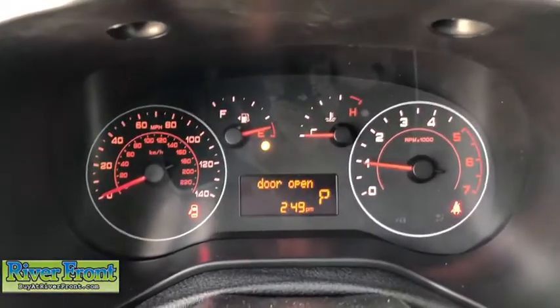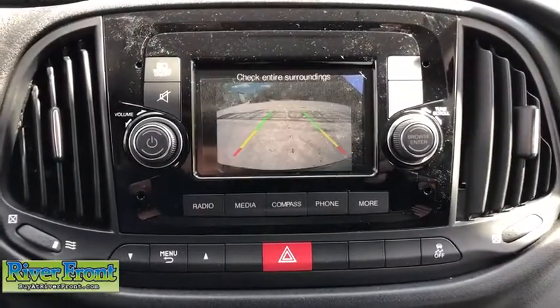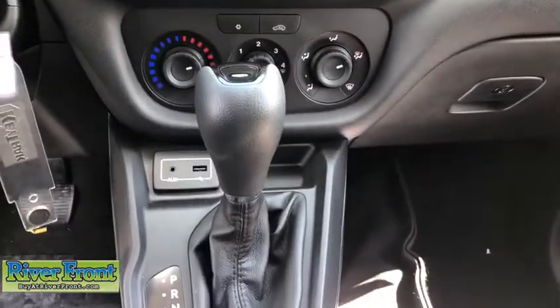Front bucket seats, driver vanity mirror, front reading lamps, tilt steering wheel, passenger vanity mirror, engine block heater, speed control, four-piece floor mat set, low tire pressure warning.